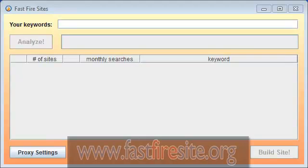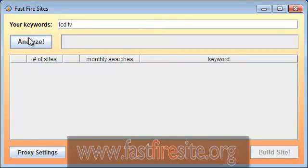I've started the Fast Fire Sites software and it's so simple to use. Watch this. All you do is type in a keyword — for instance, let's type in LCD TV and hit analyze.